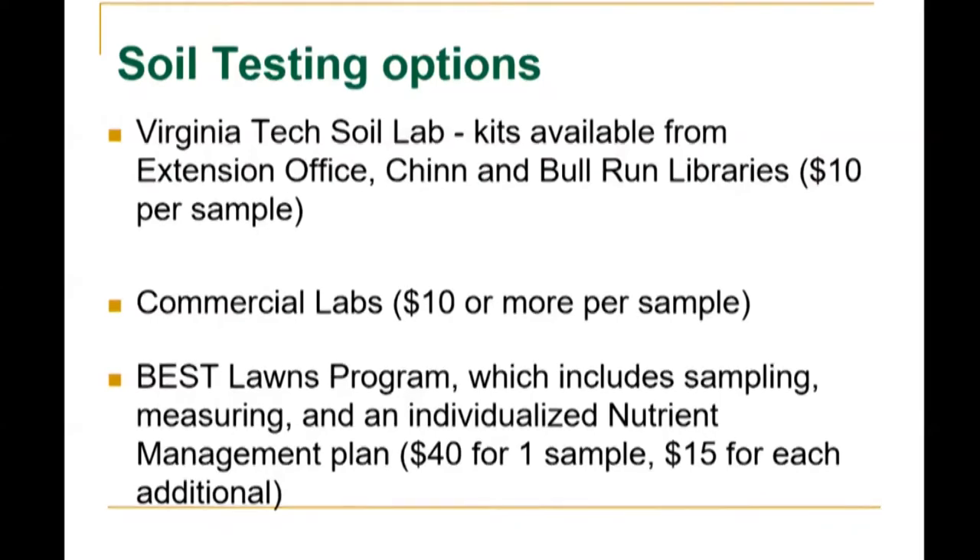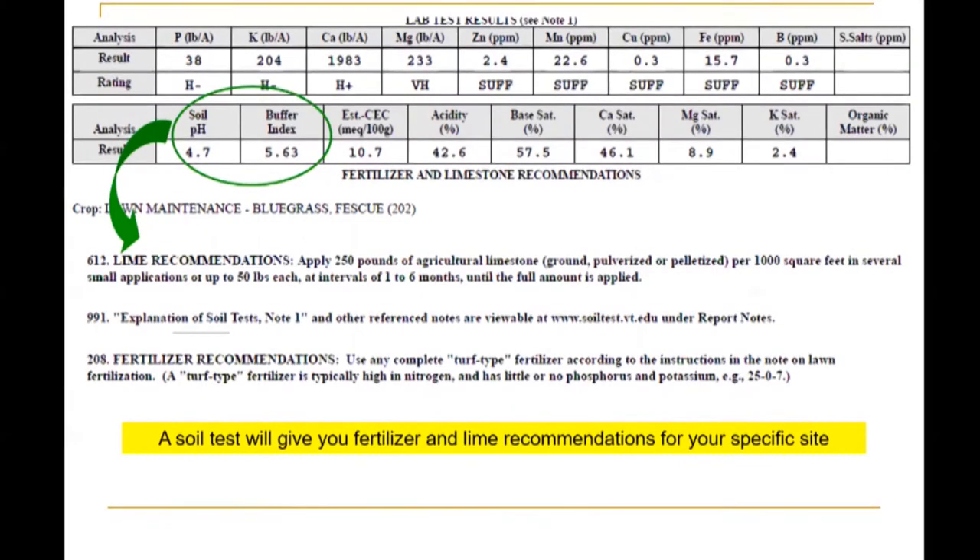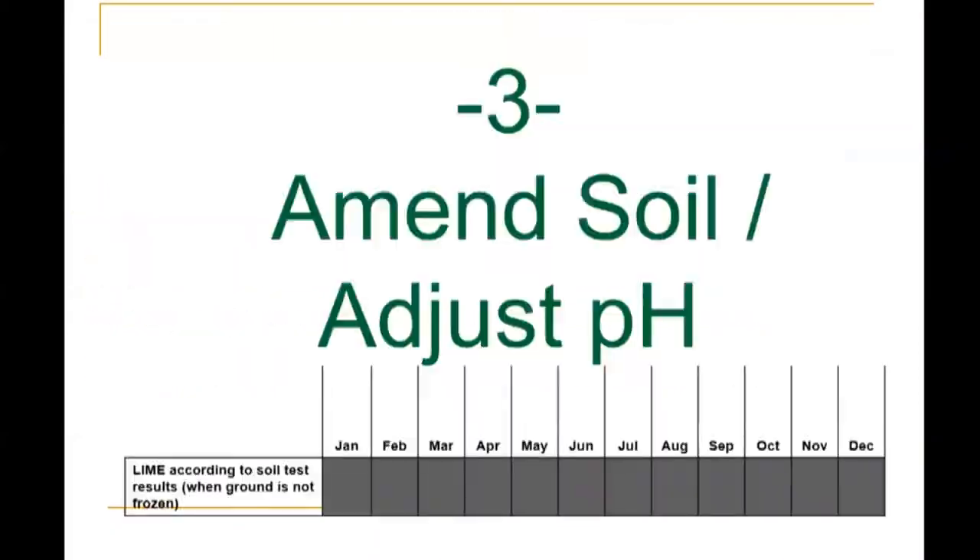The soil form is filled out and sent to the Virginia Tech soil lab along with the mixed sub-samples. Soil testing options include Virginia Tech soil lab kits available from the Extension office, Shannon Bull Run Libraries — $10 per sample. Commercial labs are $10 or more per sample. At the Prince William County Virginia Cooperative Extension office, there's the Best Lawns Program, which includes sampling your lawn, measuring your lawn, and then an individual nutrient management plan written up for you. One sample is $40 and $15 for each additional soil sample. You want to add lime according to soil test results and when the ground is not frozen or snow covered.